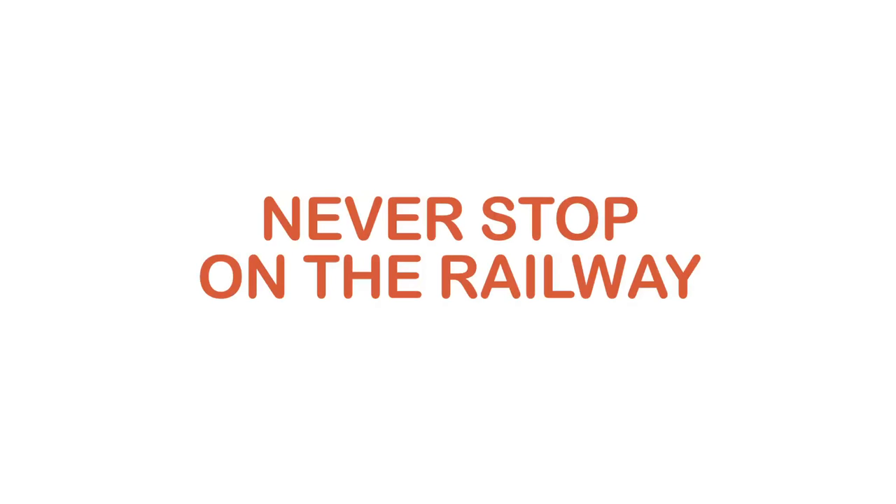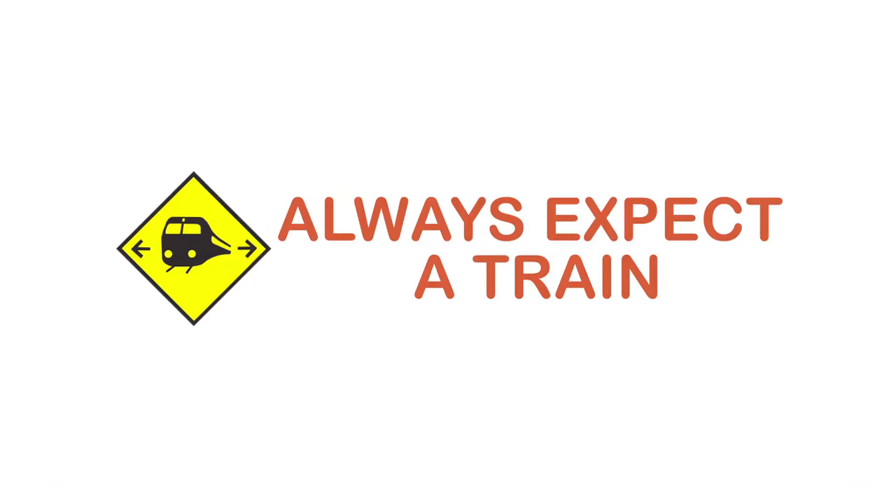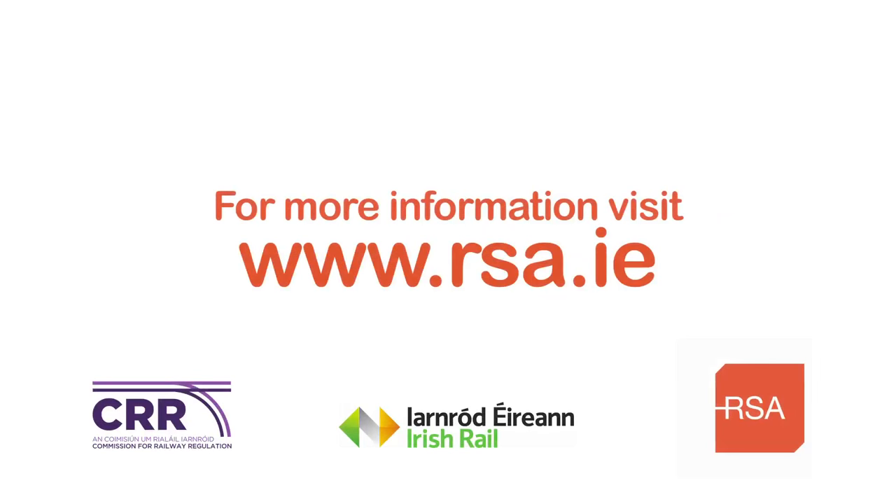It's the law. Remember, never ever stop on the railway and always expect a train. For more information and tips on road safety, visit rsa.ie.